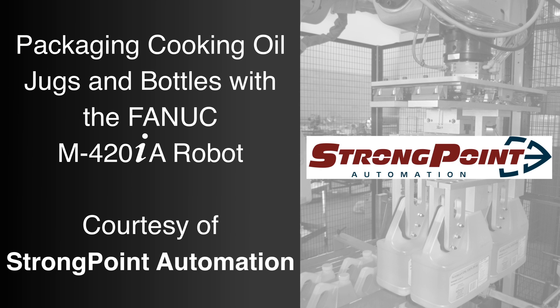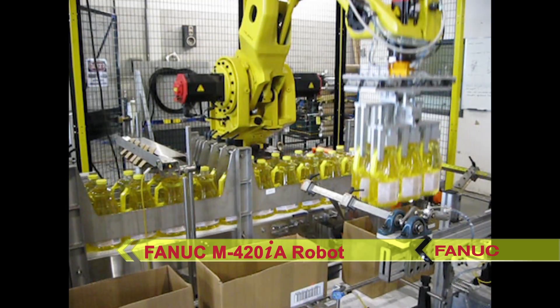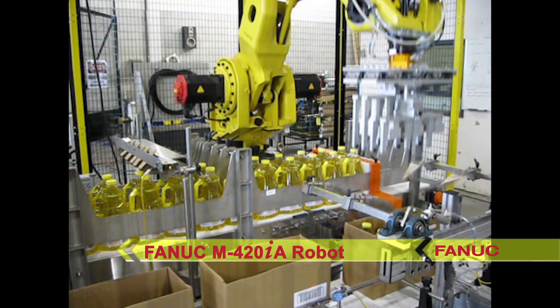FANUC America Authorized System Integrator StrongPoint Automation developed this automated packaging system to utilize FANUC's highly reliable M420IA robot for packaging jugs and bottles of cooking oil.